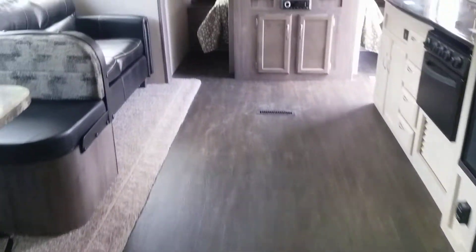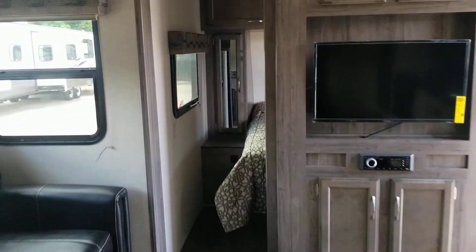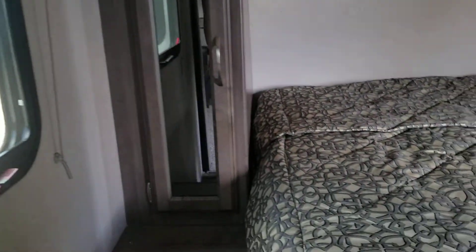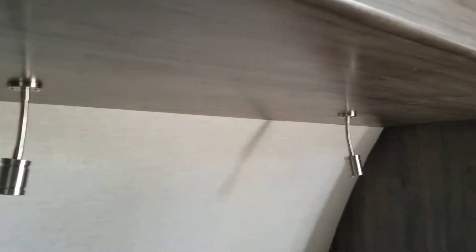Last but not least, we're going to go up into the master bedroom area. Very, very soft mattress. Each side has its own wardrobe, light fixtures, and also the USB port.